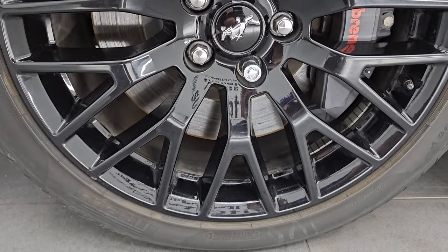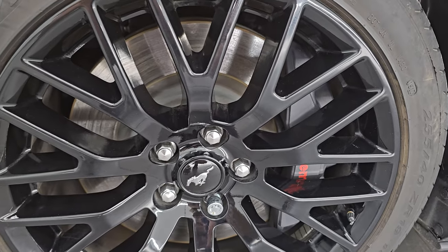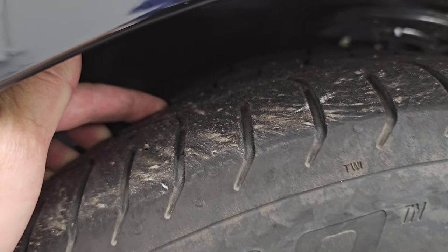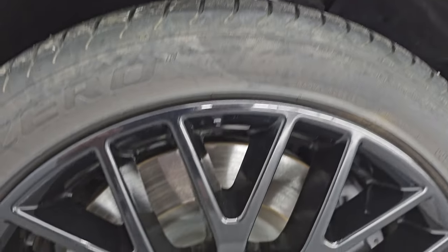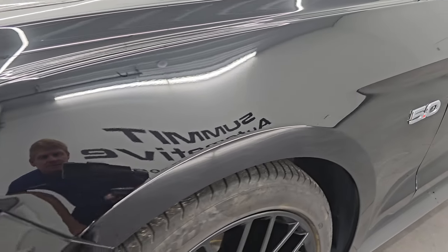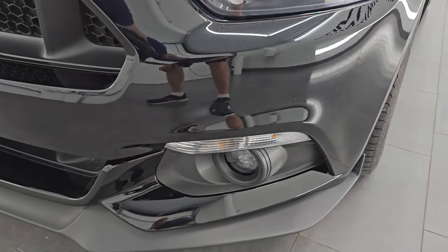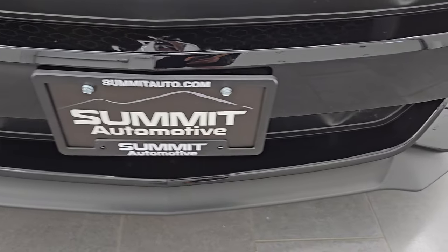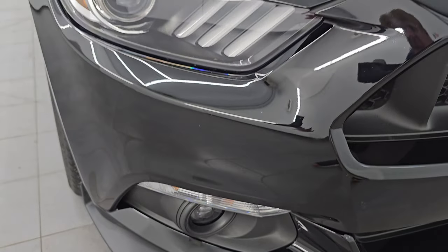It comes with the painted black 19-inch wheels. It has the Brembo brakes in front, and you get Pirelli P Zero 255/40 ZR19 tires. These tires have right around half the tread left, maybe 50-60% — a little bit more than half the really good tread. You do get the HID headlamps, the LED running lights, and the LED fog lamps. I'll turn all those on at the end of the video so you can see just how bright they are.